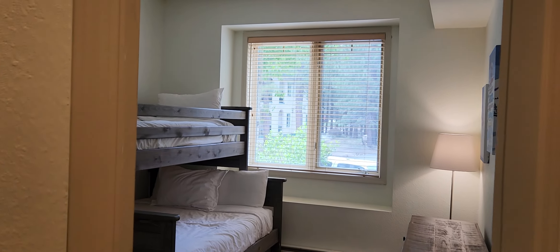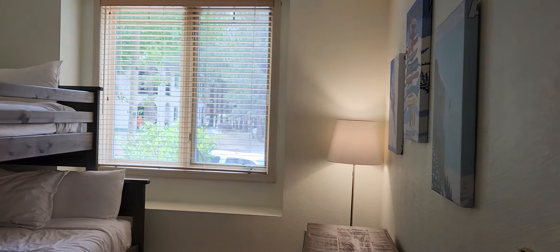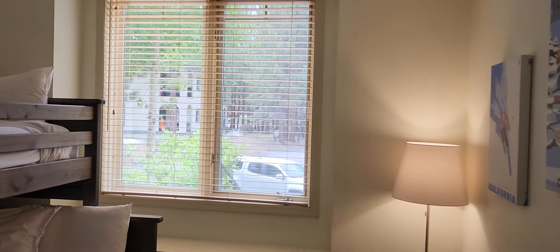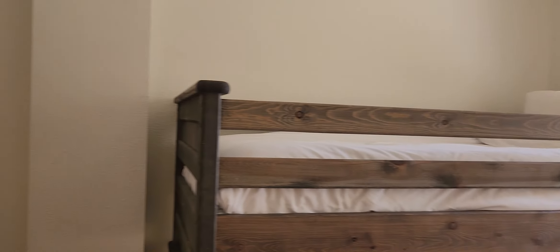Moving further right, here's the bedroom facing towards the west. There's a really nice set of cabinets here that are locked for the owner's locker. This room gets some nice light from the west. It has a bunk bed system in here and there's your closet. Let's go back into the main living area.